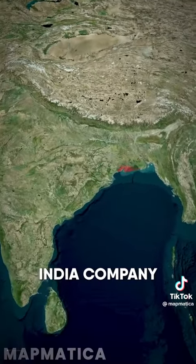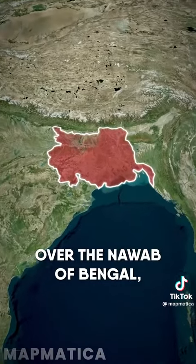In 1757, the British East India Company scored a victory over the Nawab of Bengal, taking control of Bengal.